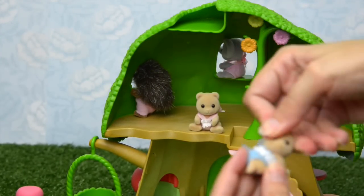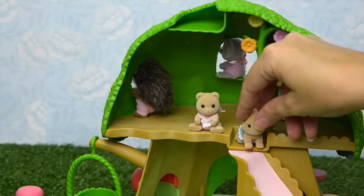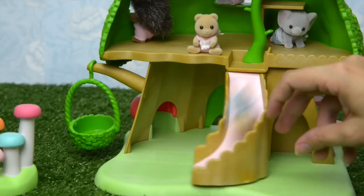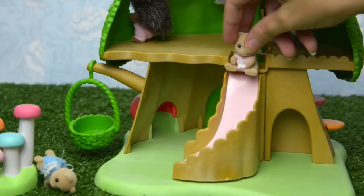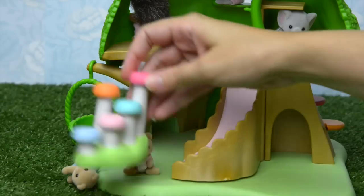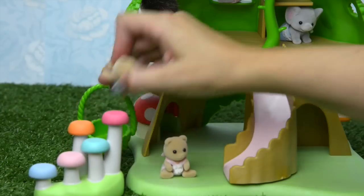How about you try out the slippery slide? Are you ready? Are you steady? This is going to be fun! This is a very fast, tumbly slippery slide — it's a tumble down. How about you try out the mushroom stepping stones next?